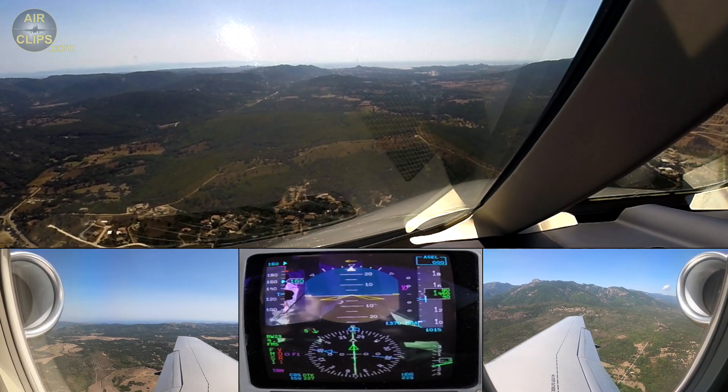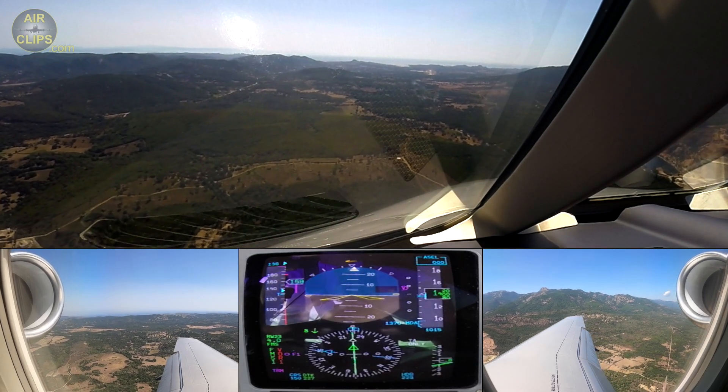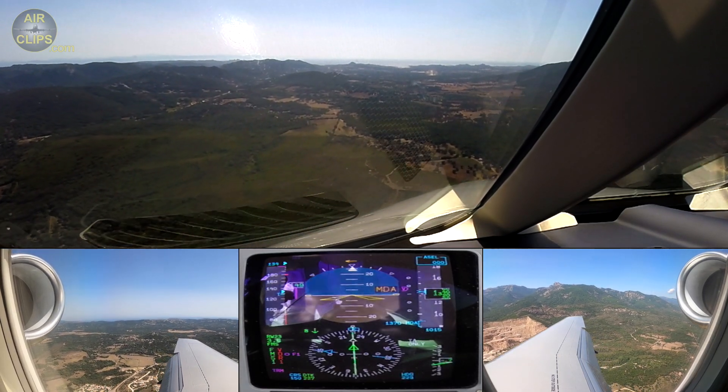SF3? Yes, SF3. Set target speed. Check. Plus five. Target plus five. Set. And we are cleared to visual.